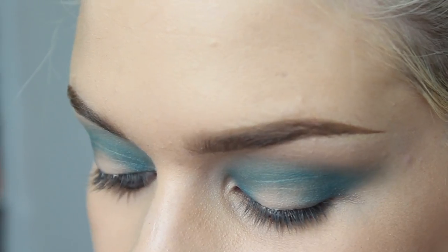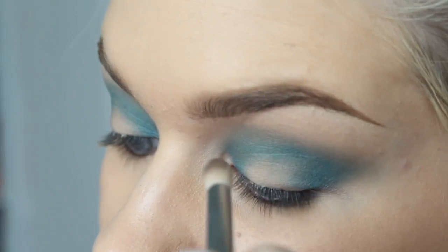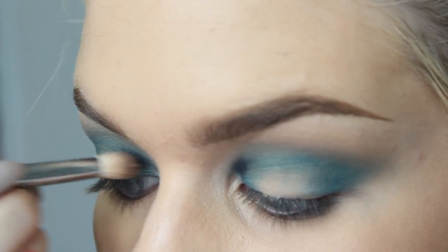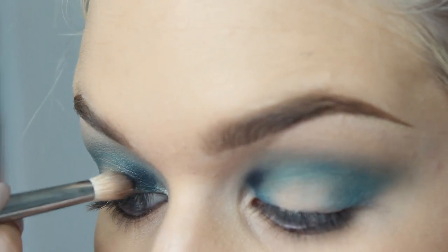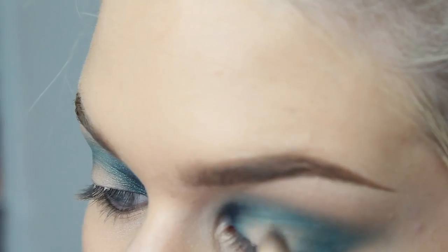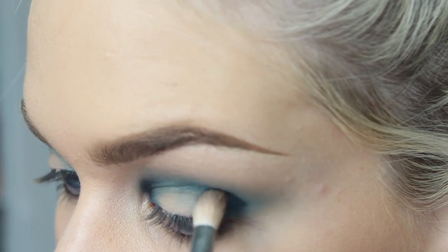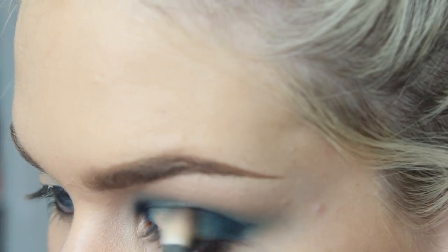So I'm just taking this color from the Urban Decay Vice 2 palette called Prank and going in the inner and outer corner with it again. I'm not going to take it over the crease just yet. You want to apply this part with a little bit of a smaller brush — if you use something too big, it'll get the product everywhere, it'll be really messy, super dark on the inner corner, and just bad all around.